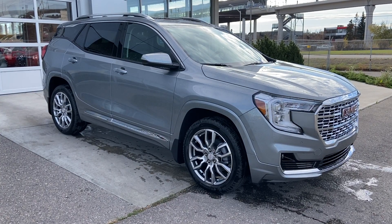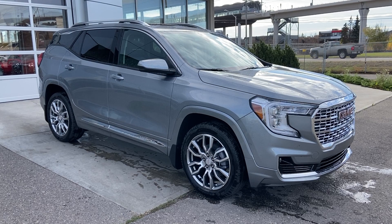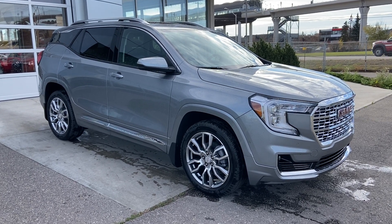Thank you for watching this brief walkthrough on the brand-new 2024 GMC Terrain Denali. If you have any questions or inquiries, please contact our sales department.